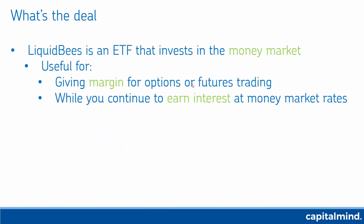It's safe to that extent. It's also useful for giving margin for options or futures trading. If you have cash sitting at your brokerage, you buy Liquid BeES and it earns money at the money market rate — today for instance it's about 7%. It can be as high as 9% or as low as 4%, but it's extra interest on cash that your brokerage is not going to pay you.